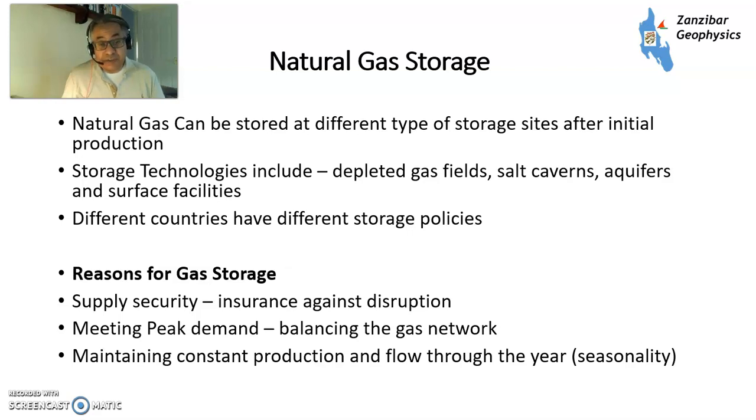Whereas other countries that have traditionally been big gas importers have got significant storage facilities — like, for example, Germany. The reasons for gas storage are supply security, so insurance against disruption. For example, if a major gas importing pipeline goes down, you have some backup. Also, smoothing peak demand — if you have a particularly cold spell in the winter, a week of sub-zero temperatures in a country like the UK, you then empty the gas storage to meet that demand. And maintaining constant production through the year — you want to keep your gas flow rate as constant as reasonably possible, but demand isn't constant, so putting some in storage tends to smooth that out.